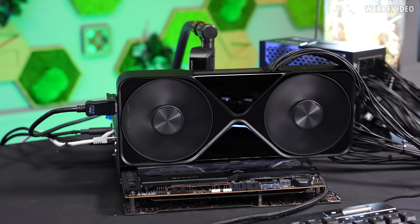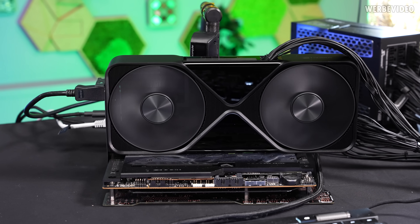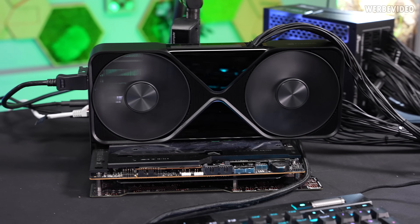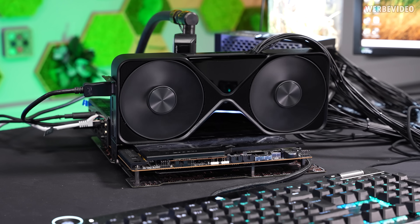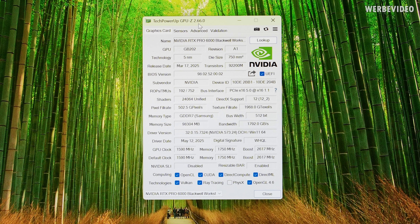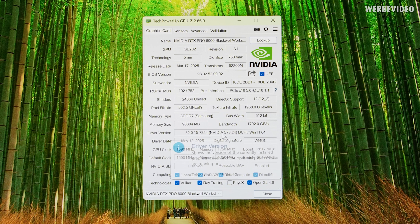One difference is that there is no semi-passive fan mode. They probably just said, 'alright, it's a workstation card — it's fine if you can hear a little bit of fan noise,' but it will keep the card cooler at all times, which probably slightly increases the lifespan of the card. That's just pure guessing from my side. GPU-Z is now also detecting this card with a GB202 in full size — 24,000 shader units, 96GB of GDDR7. Driver version is 573.24, the workstation driver which is always slightly behind the game-ready driver.